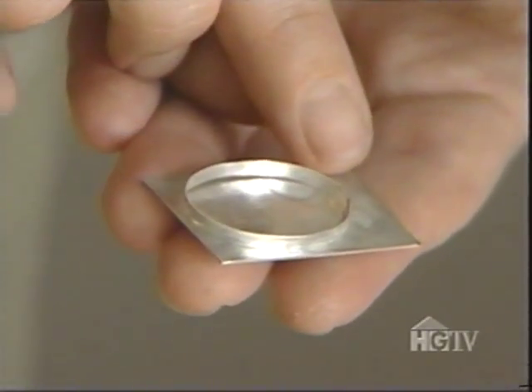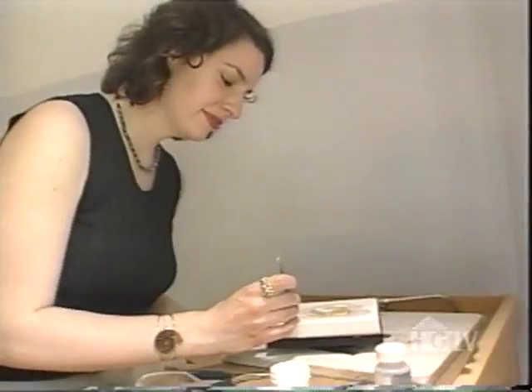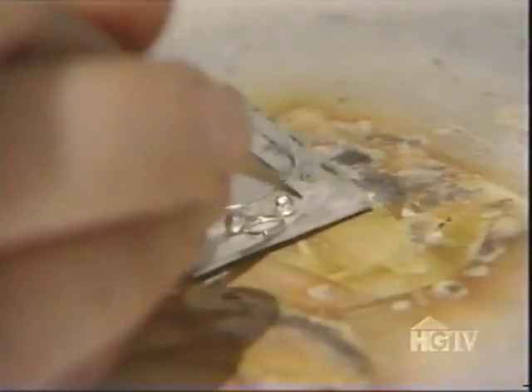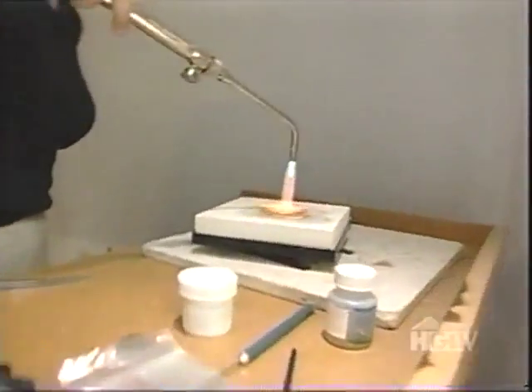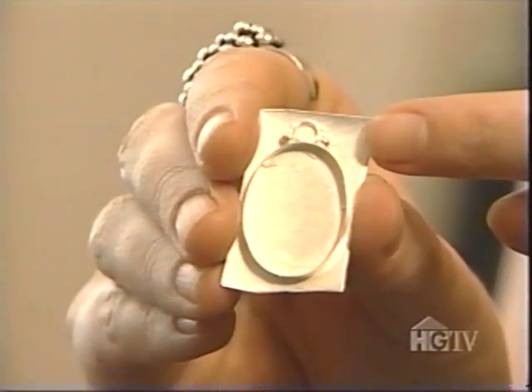Now that I've cut this bezel wire, I'm going to fit the ends together so that they meet, and then I can solder it. Now that I have the bezel soldered and the back plate flattened, I'm going to solder the bezel onto the back plate and add some embellishments to the top — safety first! Now I've got everything soldered onto the back plate, with the jump ring and balls, and I'm going to cut it out, file the edges clean, punch a hole for the jump ring, and polish it.